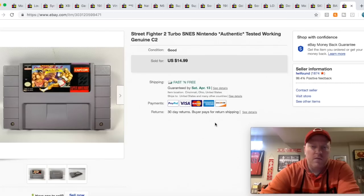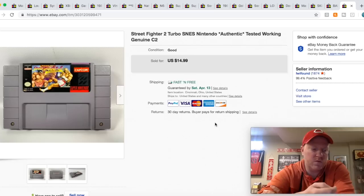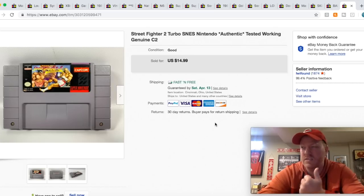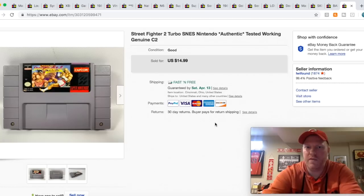Street Fighter II — I picked this up on Saturday. I got this and three other Super Nintendo games for $30, which sounds like a lot, but they're pretty good titles: Zelda, Super Street Fighter, Super Mario, Mario World. I think I've sold through all of them actually — some more of them are coming up here.